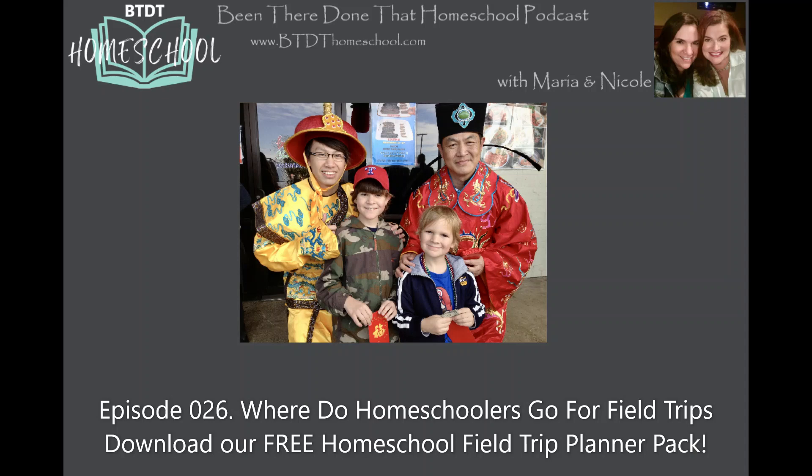We are Maria and Nicole. We're two secular homeschooling moms that have been there, done that. Take learning to the next level by incorporating a lot of field trips into your homeschool. Field trips are the perfect example of hands-on real-life learning. Today in episode 26, where do homeschoolers go for field trips? We're going to discuss how to find unique field trips, how to organize one, and we're also going to discuss the costs associated with going on field trips. We want to stress that our podcast is an inclusive space for your everyday parents looking for education options. We are not here to convince you to homeschool. We want to stress that you need to do what works for your child and for your family.